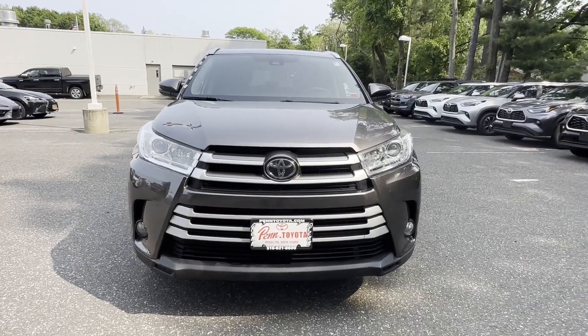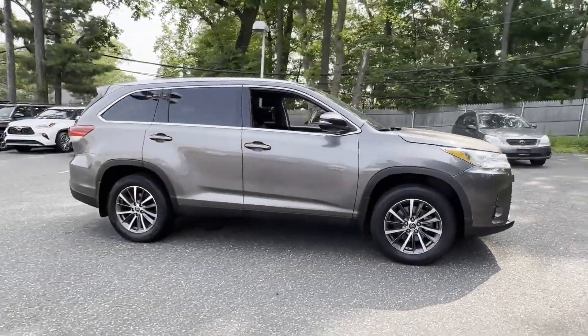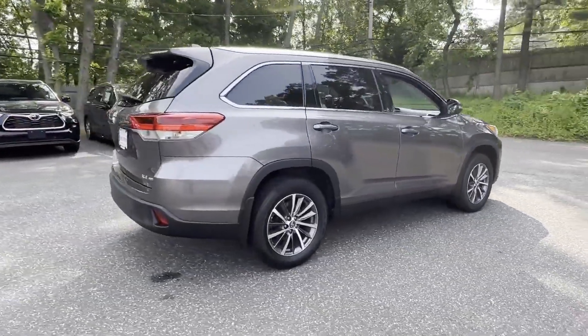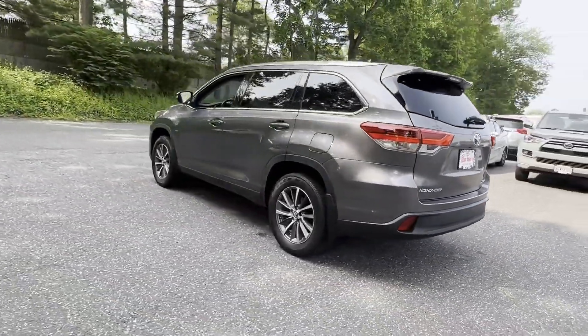2019 Toyota Highlander with less than 34,000 miles on the odometer. This SUV offers space as well as power and performance. You'll also love how it combines comfort and convenience with its cross-traffic alert, lane keeping assist, and side view mirrors with turn signals.